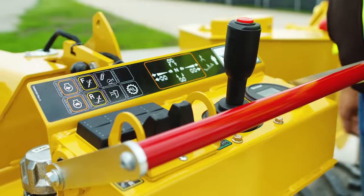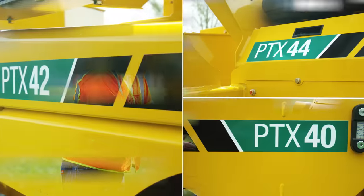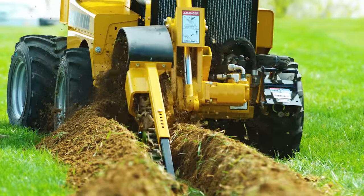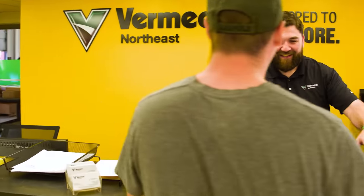Convenient accessibility to operator controls and required service points can help keep your machine running smoothly. The Vermeer PTX Plow Trencher line offers versatility and options for utility installation. Take your pick and contact your local Vermeer dealer to learn more.